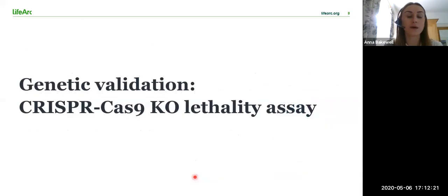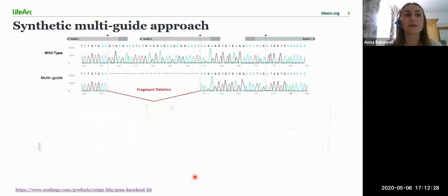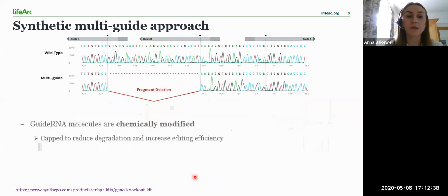I'll now take you through the rapid transient lethality assay that we developed. For this assay, we utilised Synthego's multi-guide synthetic guide RNAs targeting the genes for A1 and A2 in both breast cancer cell lines. Synthego's multi-guide approach includes the use of up to three chemically modified synthetic guide RNAs that are used to knock out the gene of interest.